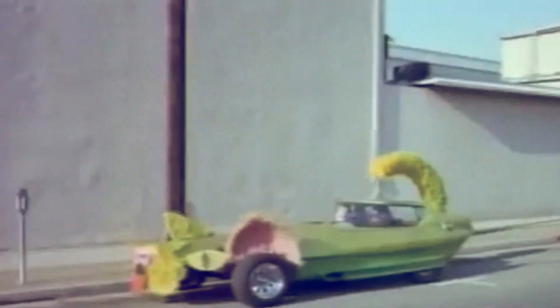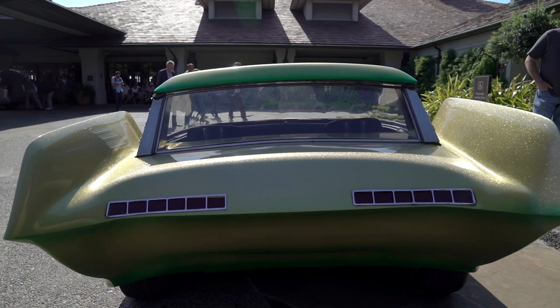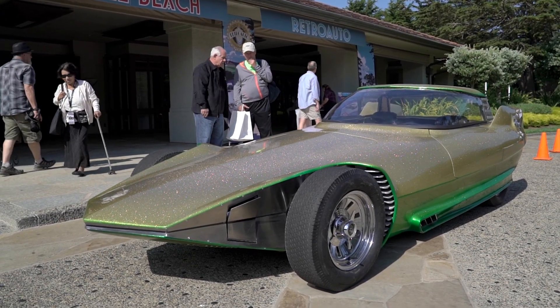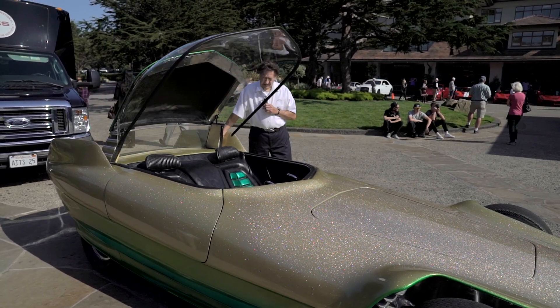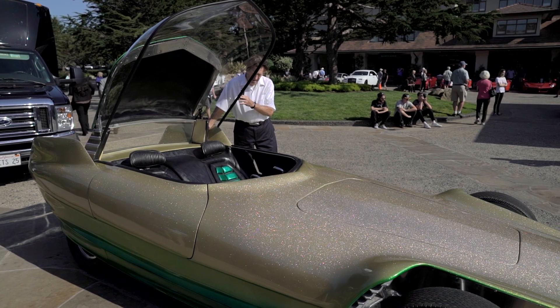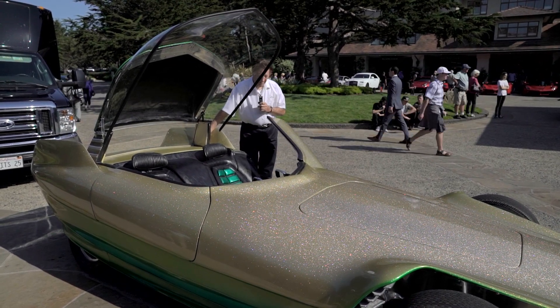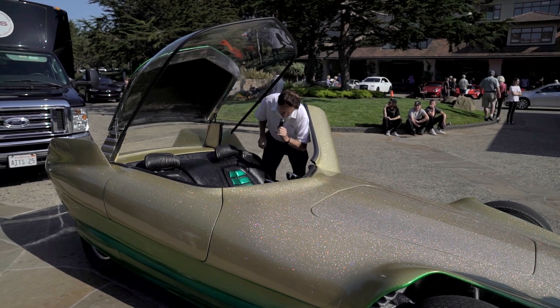Then Eartha Kitt drove it as the Catwoman on the Batman series in 1966. I wanted something that was radical and futuristic in 1965. I have a convertible mechanism on the top — it raises the top up and it's hydraulic, so it does creep down. And I have electric power for the door and the hood also.